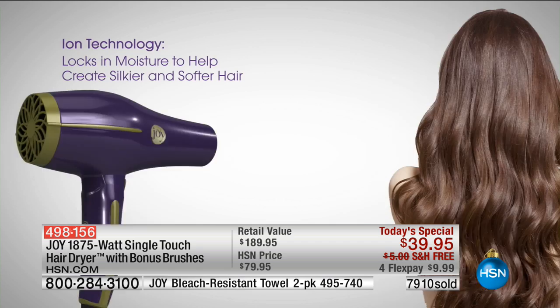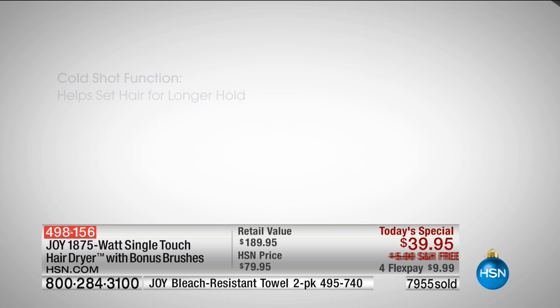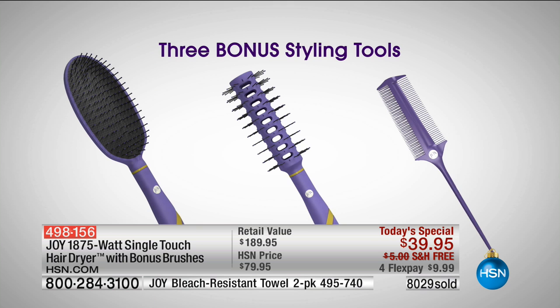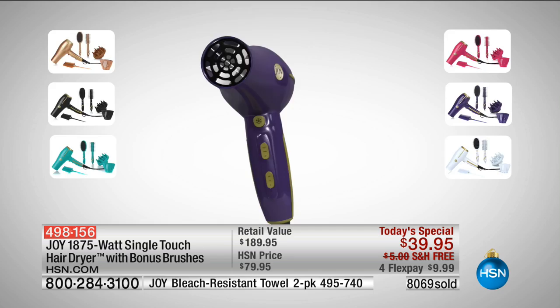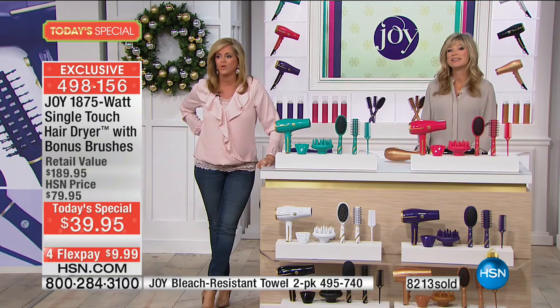Keela, I'm so glad you called in. You have long, thick, curly hair, so you must take a longer time to dry your hair than me. If you are holding a hair dryer that's a little over a pound and has the power and ability to do what it does, that's like night and day. Wait until you experience the single-touch part. I'm also a cosmetologist — not active — but I wish I would have had a dryer like that when I was doing hair. Thank you, Keela.